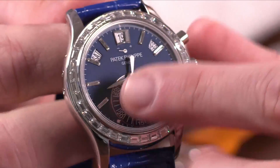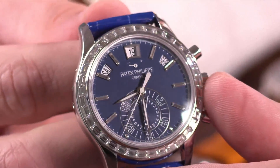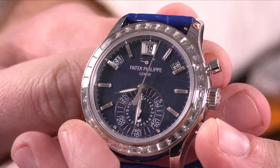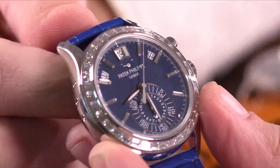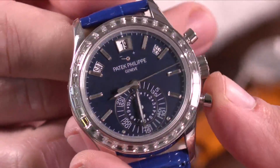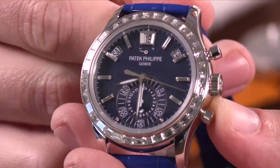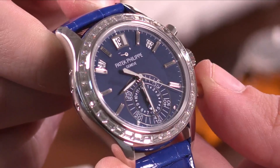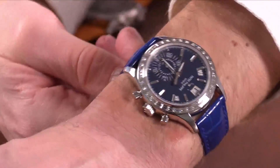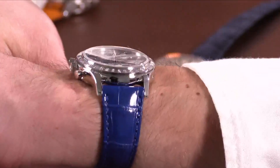The short answer is yes. There's definitely a trend in male consumers adopting more precious metal pieces, particularly with precious gemstones. You also see it from brands like Rolex, where some of their most coveted and desirable pieces feature gemstones — particularly the Rainbow Daytona. Patek has been incorporating gemstones into their pieces for quite a while, and some of the most desirable and hardest-to-get Nautilus watches are those that feature gemstones. That desirability trickles down to the rest of the line and increases interest in gemstone pieces where customers may not have been looking before.